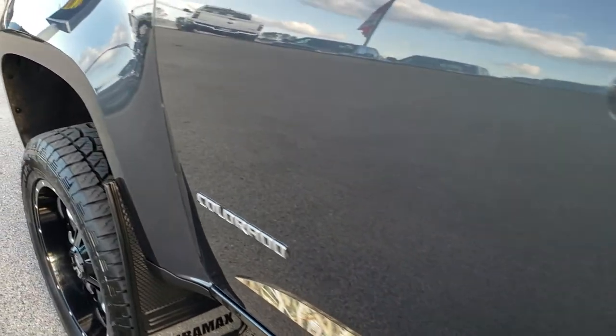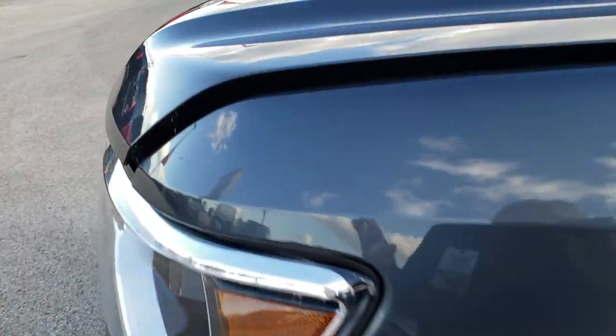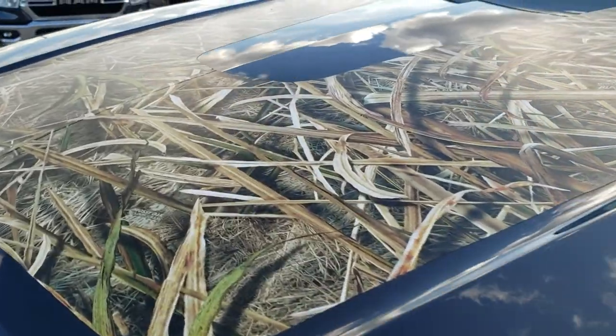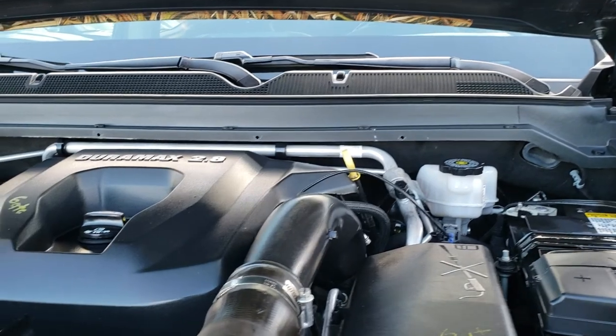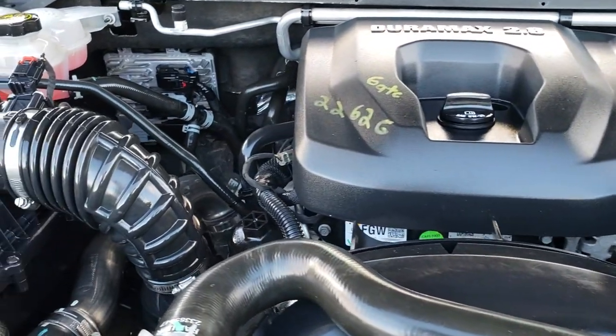I'd like to personally thank you for checking out the video today. Hopefully from this video you will have been able to tell just how clean this truck is all the way around, inside and out. And know that these stickers, if you didn't like them, you could definitely remove them.